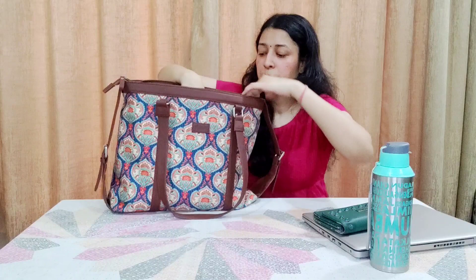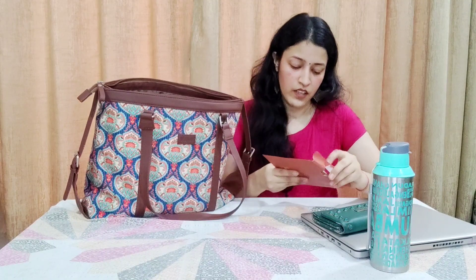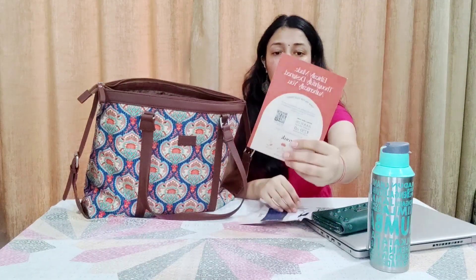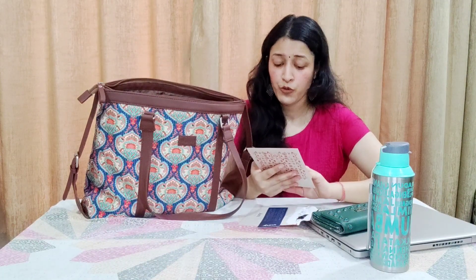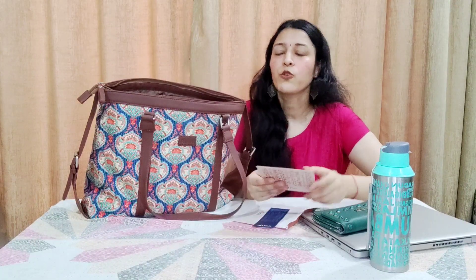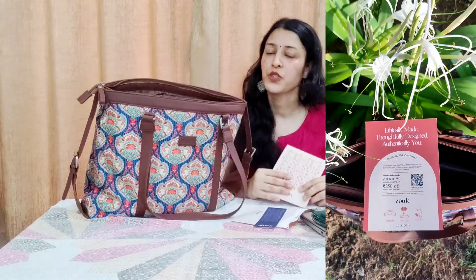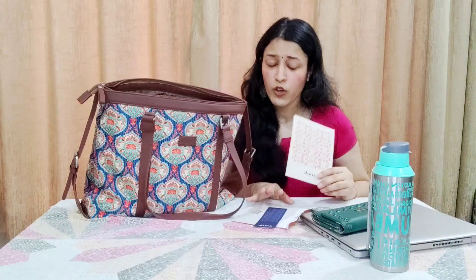I also got a special envelope with this bag. It has something very special — for me and for my subscribers. Inside is a card with a code that gives you 250 rupees off on your next purchase. With Mother's Day recently, it's a great time to gift yourself or someone special — friends, wives, girlfriends. I'll show the code in close-up and put all details in the description box.